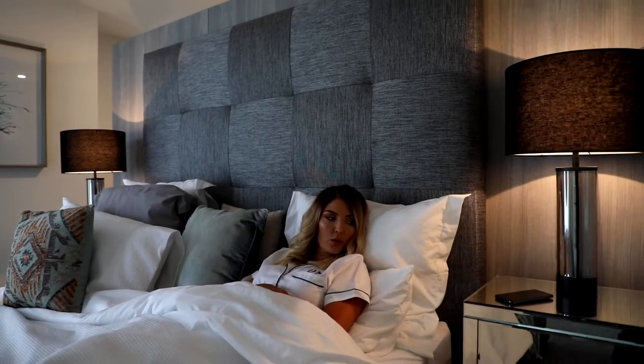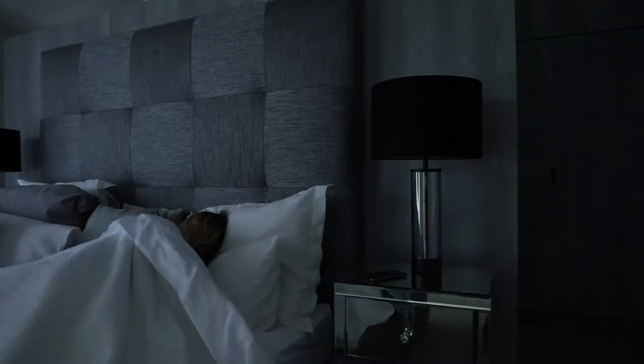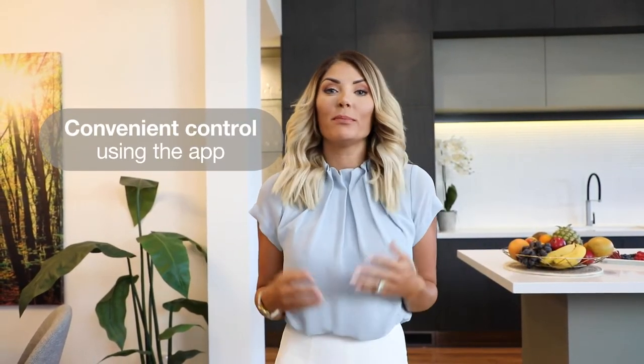Voice control has become a daily part of life and I love that I can use it with my phone. Hey Google, turn off all the lights. Life is so much easier with complete control of your home. I love the convenience of control at the switch, using the app, or simply by speaking.